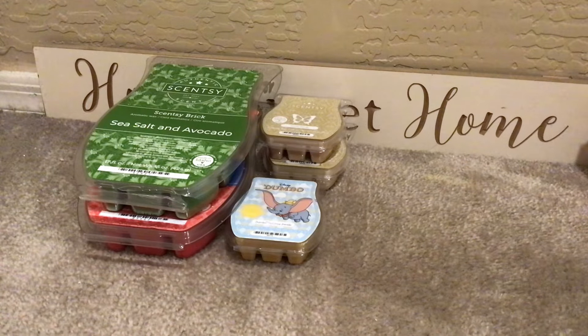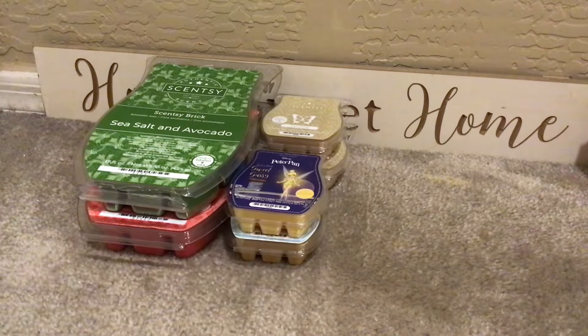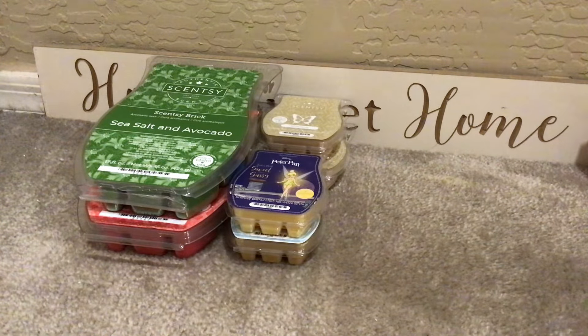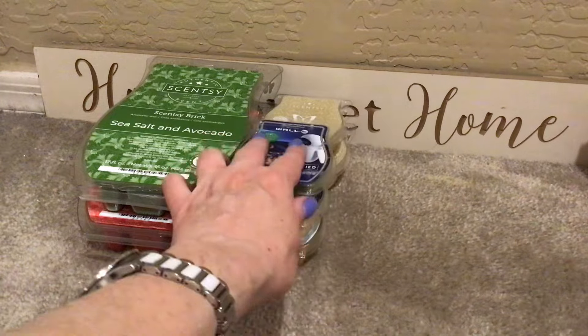I have one Dumbo Circus Parade — that's okay for me. One Tinkerbell Sweet and Sassy — I liked this for a while and kept it in my club, then I took it out because they're $7 and I'm not obsessed with it. You might want to pour yourselves a drink, get a snack, get comfy, because there's a lot of wax and I feel very talkative today. I have one WALL-E Classified — I really liked it, but I didn't need to keep bundles of it.